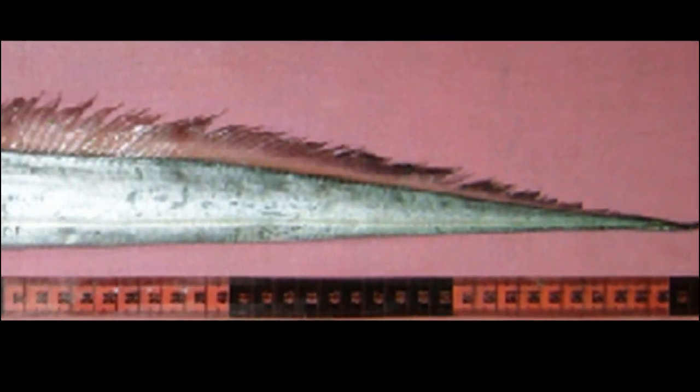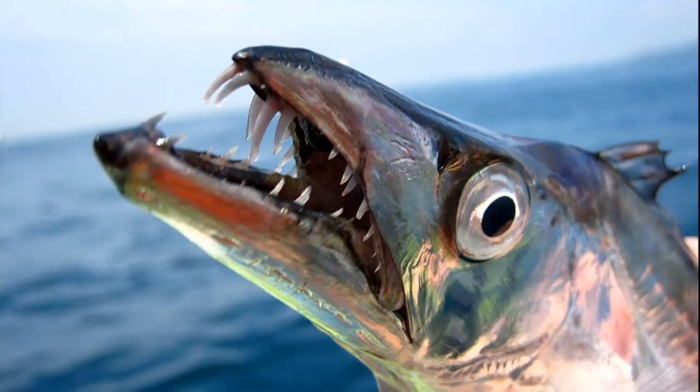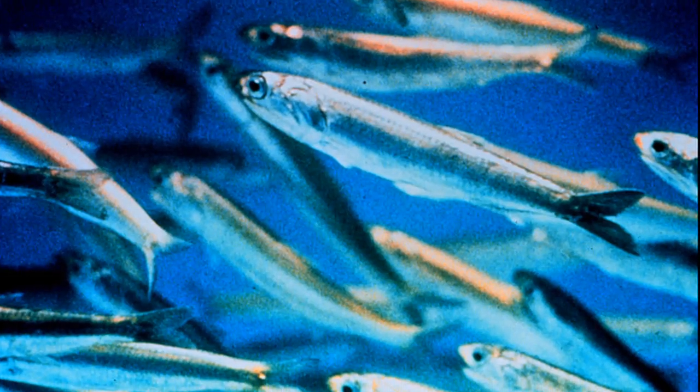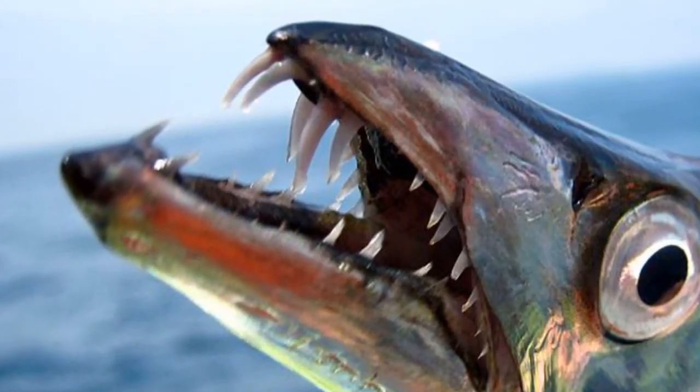Hairtails have a thin, pointed tail and shiny, metallic, silver skin instead of scales. These fish are carnivores that feed on invertebrates like squid and krill, along with small fish like anchovies and sardines. Their mouth contains long, barbed fangs.